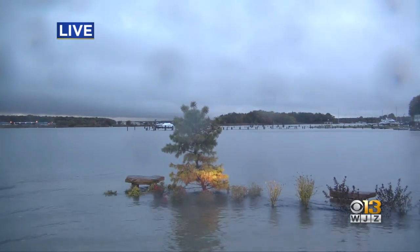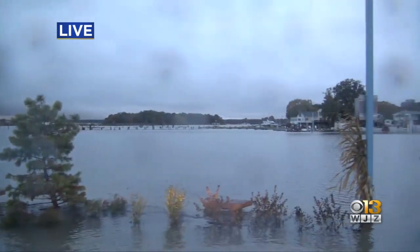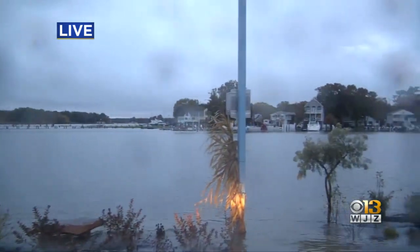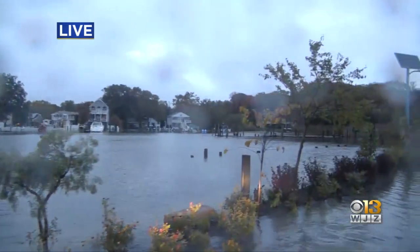654 customers are affected with power outages near Bowley's quarters. If you see anything in your neck of the woods, be sure to tag us on Twitter at MaxMcGeeTV and on WJZ.com.